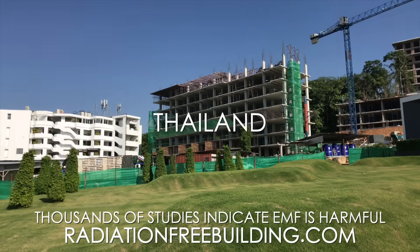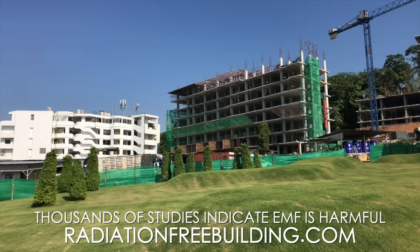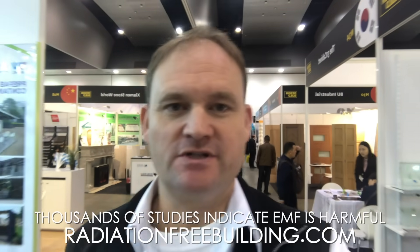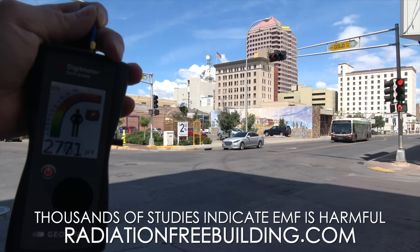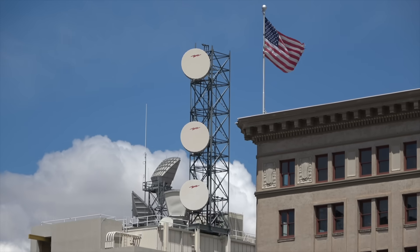Here we are at the building site here in Thailand. We're going to take some measurements. I'm here in a design-build in Melbourne, Australia. There's an ever-increasing amount of mobile phone towers around, and we'll cop our fair share of exposure to those.